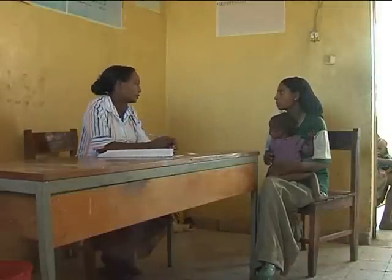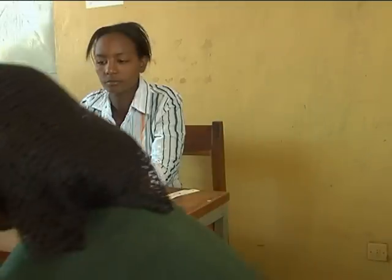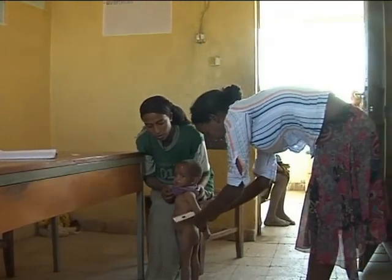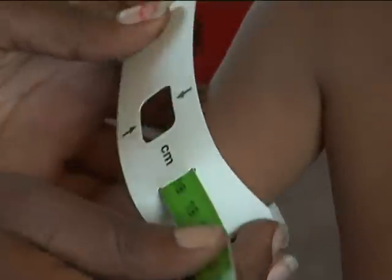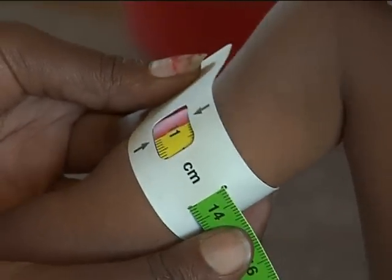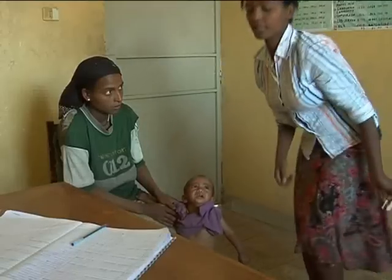The health extension worker asks the mother to keep Almaz standing erect and removes the clothing covering her left arm. The health extension worker estimates the midpoint of the left upper arm, straightens the arm, and wraps the MUAC tape around the midpoint, making sure the numbers are right side up. The tape is kept flat around the skin, ensuring tension is not too tight or loose.